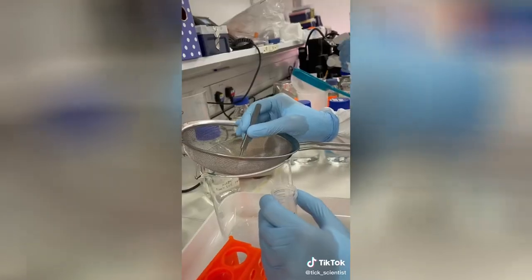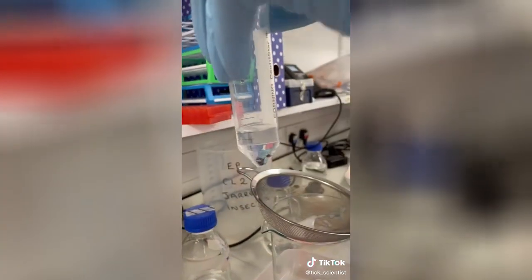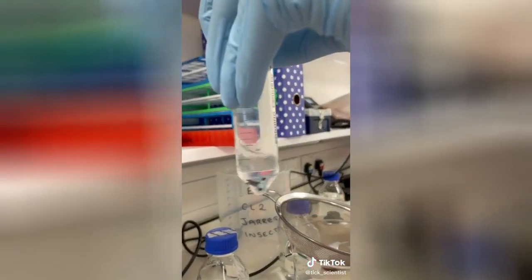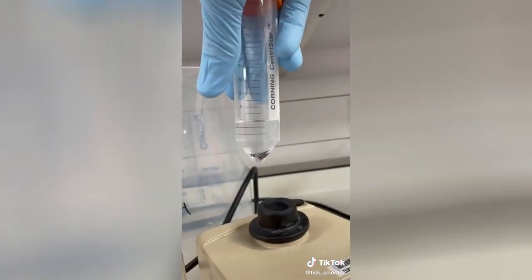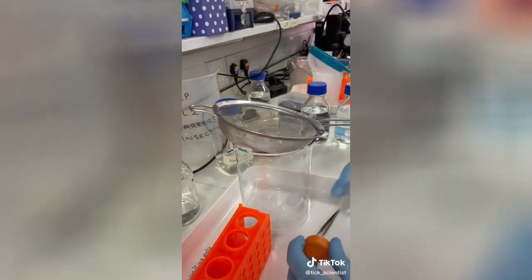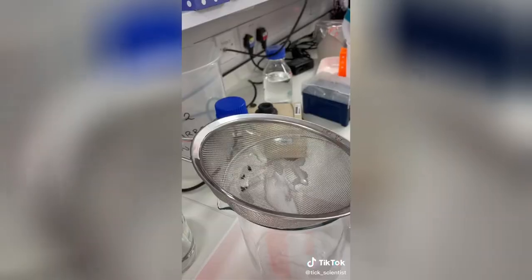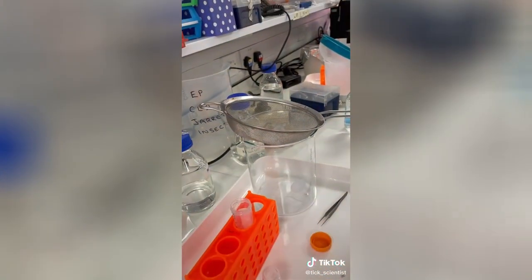As you can see they're perfectly happy and lively again. We give them just another little spin — I don't know whether ticks actually get dizzy, but they've never seemed very disorientated after. Again we pour them into our sieve to get them out of the ethanol, which also lets us collect all the waste liquid at the bottom easily.